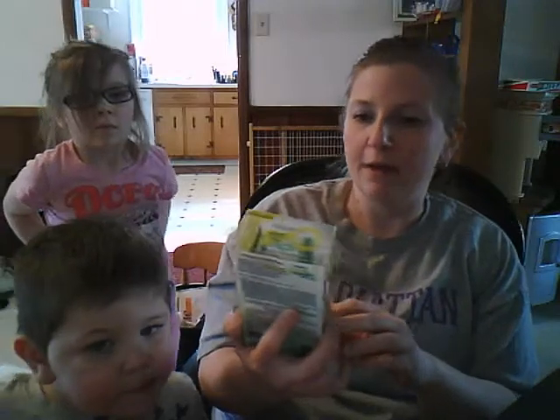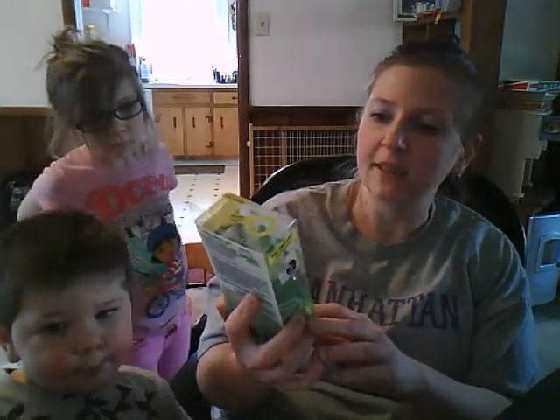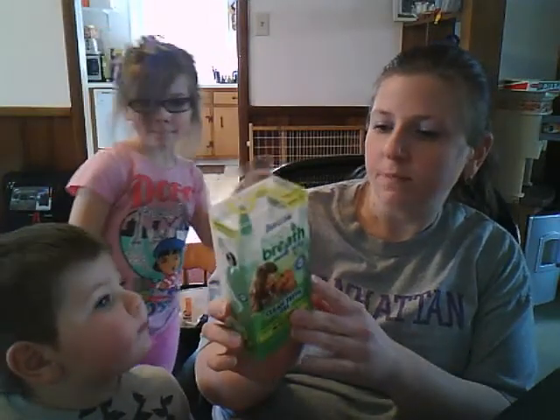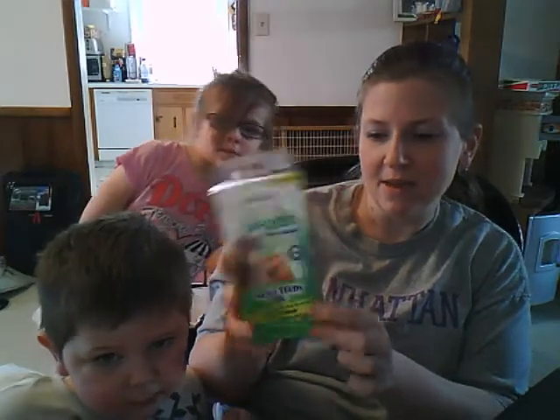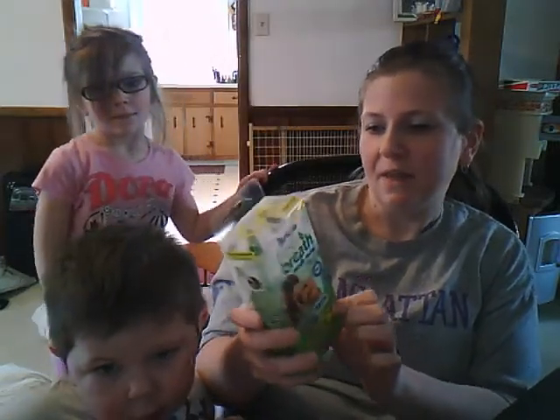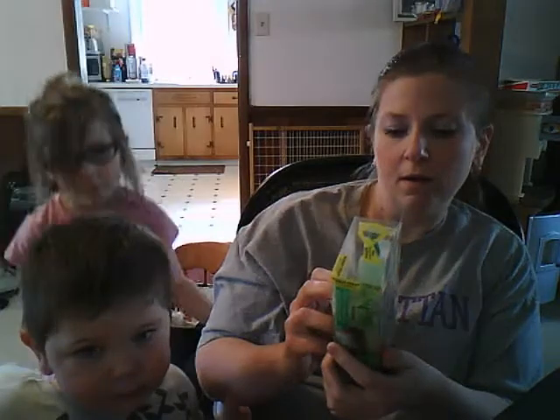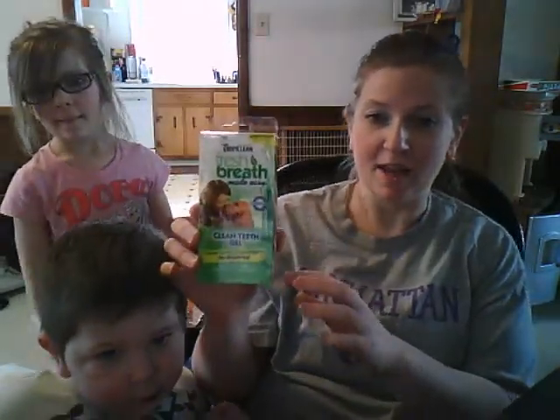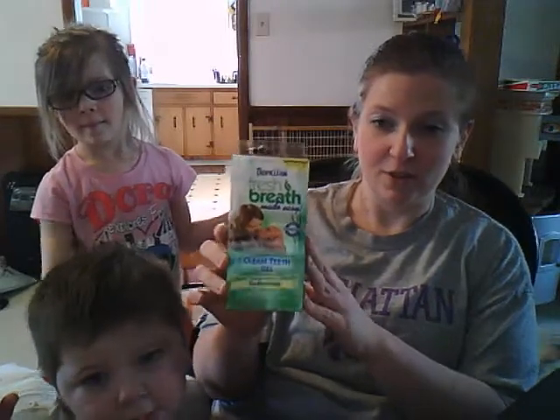Next up we have by TropiClean Fresh Breath Made Easy — it's a clean teeth gel. I could smell this when I opened the box. I smelled something minty so I'm guessing this is what it was. I'll find out a little more on how to use it and share our results with you.